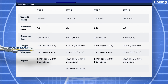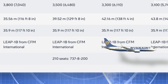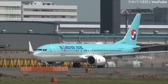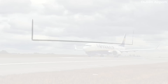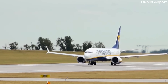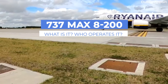Every now and then we mention the MAX 8200 in our videos, and inevitably someone in the comment section asks what this aircraft is. So perhaps it's time to explain. Generally speaking, there are four 737 MAX variants: the 7, 8, 9, and 10. However, the MAX 8 can be changed ever so slightly to become a MAX 8200. Let's explore how it differs from a regular MAX 8 and examine the airlines that have ordered it thus far.